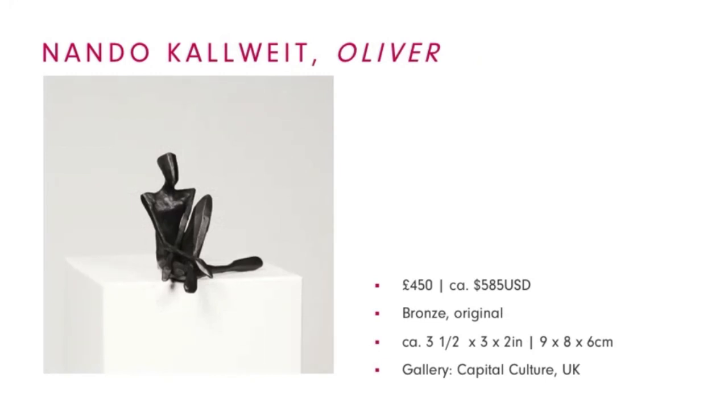Here is our first bronze sculpture. For those not so familiar with affordableartfair.com, we do have art in all kinds of shapes and forms. Nando Kalwai works in bronze and oak and is inspired by ancient Egyptian art, which he melds with modern form. The result are graceful and delicate figures that can either sit on a bookshelf with friends or as a centerpiece in a special place of your home. I really love that aspect of sculpture — you can curate more freely since you don't need wall space. This piece, Oliver, is a unique piece and a very recent work from 2020.